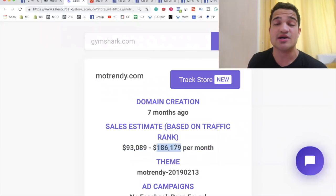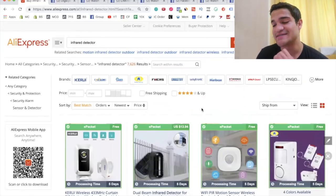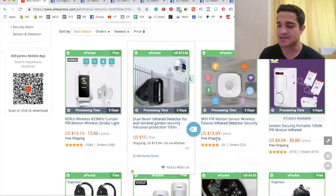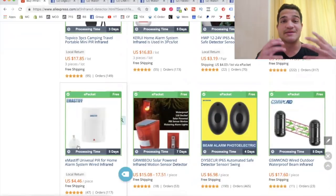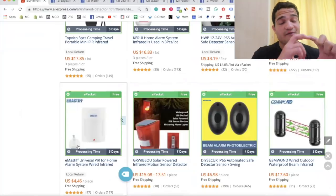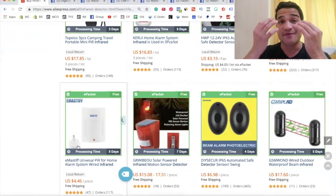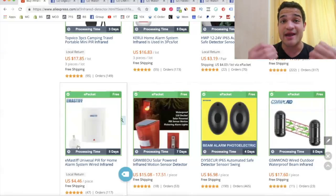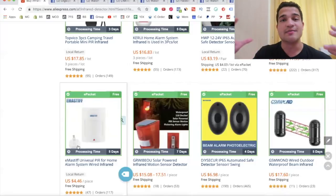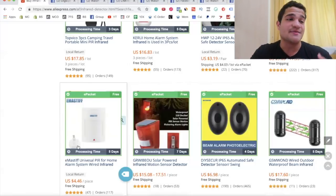With a store making $180,000 a month testing this product, it could be a massive winner later on. Also, if you go on AliExpress and type in 'infrared detector,' you'll find a lot of variations — 166 orders, 2,300, 1,500, 1,400, 700 — plenty of suppliers. If one version gets saturated, you can sell a different variation that solves the same problem. There's a massive subconscious worry people have about their security and being spied on, and this product gives them peace of mind when they travel, stay in hotels, or visit someone else's home.